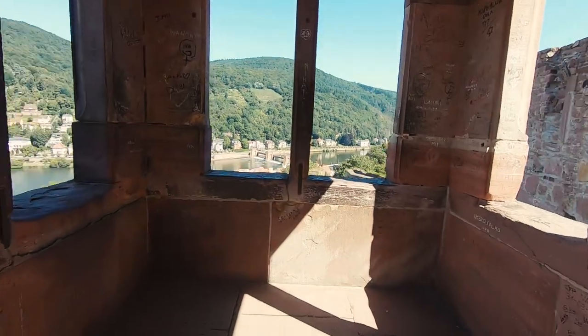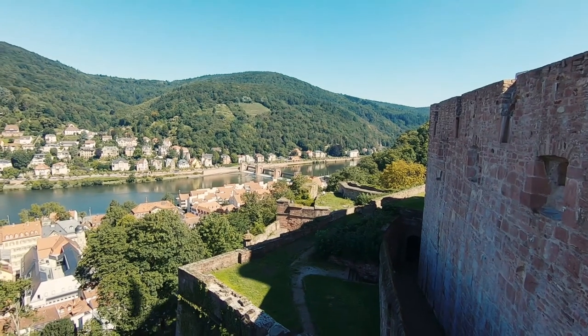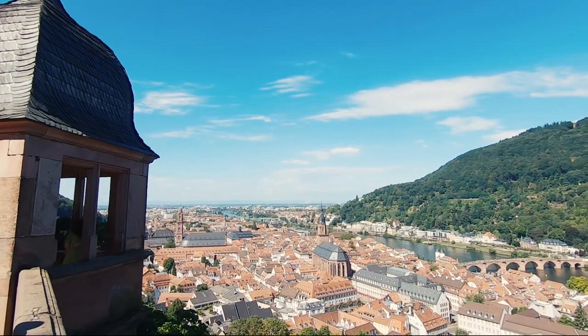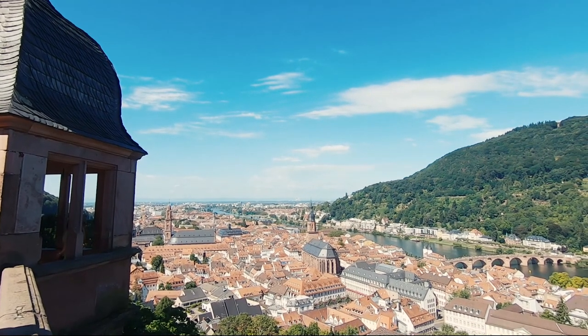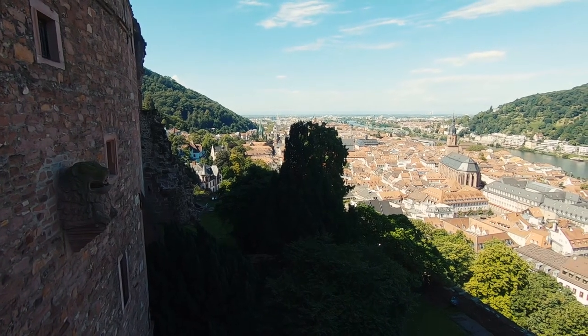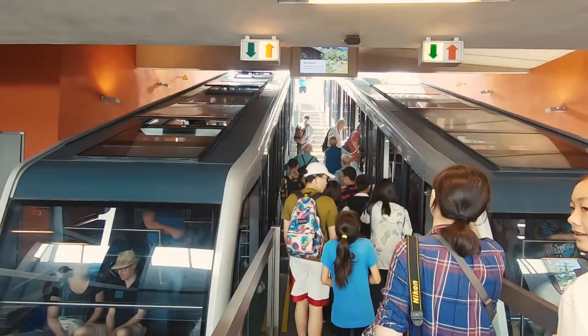Walking out onto the elevated terrace I was blessed with wonderful views of Heidelberg and the river below, but this is not the highest point for views. Due to time constraints I decided to forfeit walking around the palace gardens and made my way back to the funicular, heading for the 550 metre high viewing point.